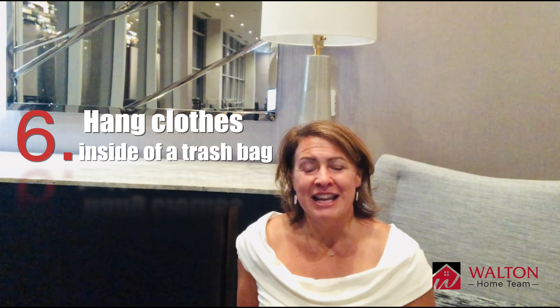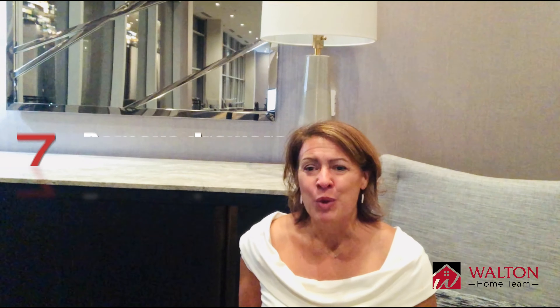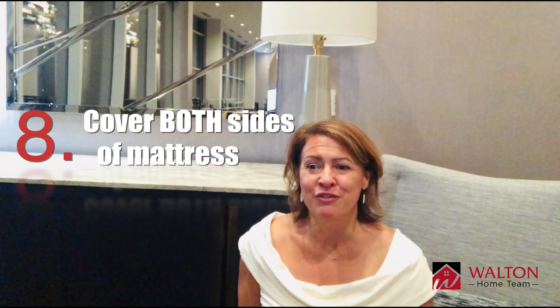Number six: hang your clothes inside a trash bag, much like you would pick them up from a dry cleaner, to keep them all together. Number seven: remove your dresser drawers from the dresser and cover them in plastic wrap to carry them separately so nothing gets lost out of the drawer.